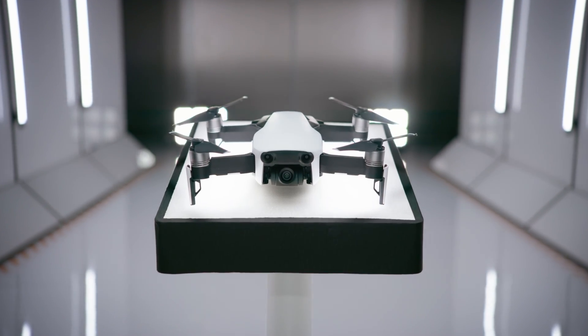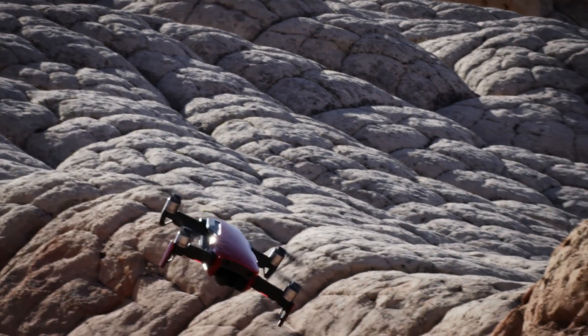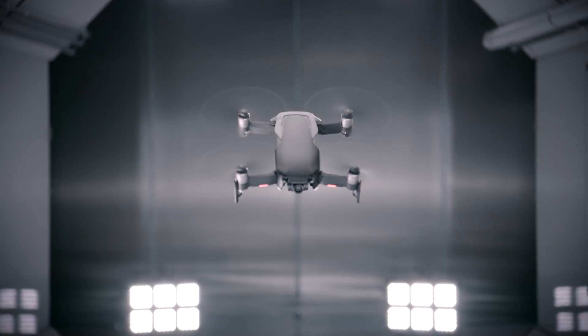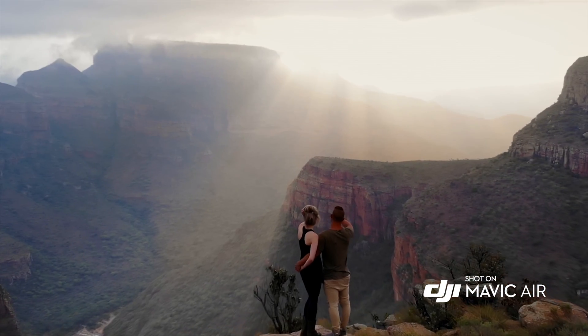This is the Mavic Air, the newest addition to the DJI family and another great leap forward for the industry. The Mavic Air takes cues from all of DJI's landmark drones of the past and yields something unique and new in the process — from the sleek chassis to the incredible technology inside it. It's a work of art that produces works of art.